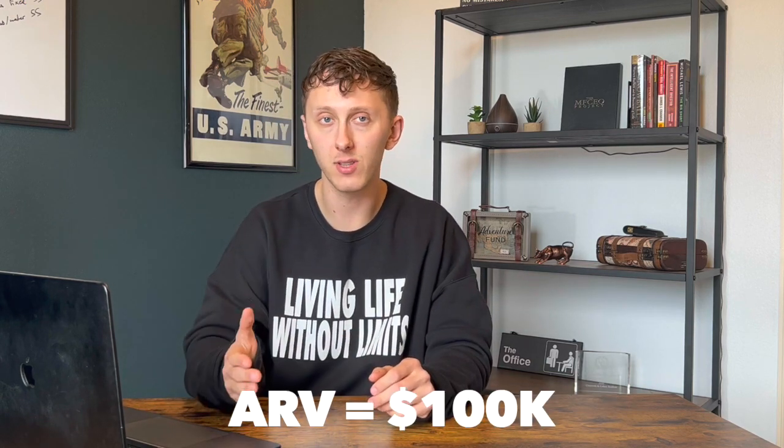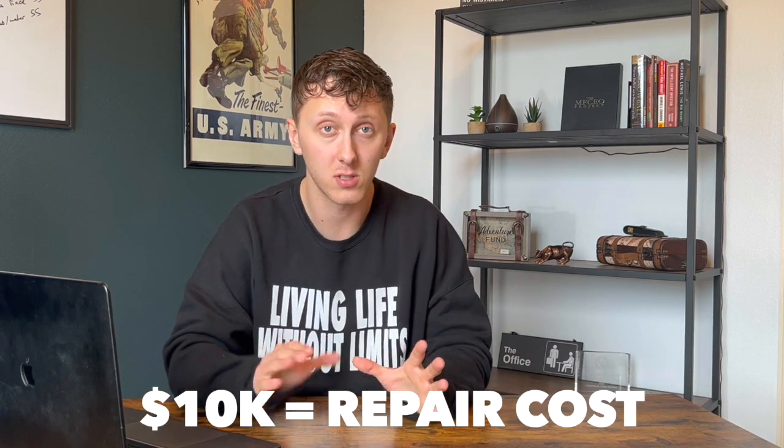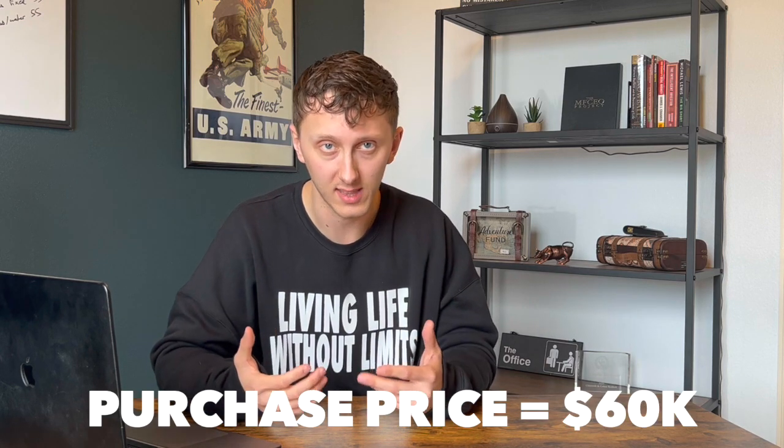Let's use real numbers to show this. A house is worth $100,000 when it's all fixed up. It currently needs $10,000 worth of repairs. So you would need to purchase it at 70% of $100,000 minus $10,000, which equals $60,000. You may ask yourself: why would anyone ever sell their house for $40,000 less than what it's worth?